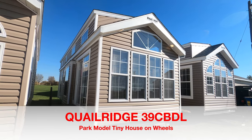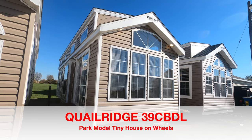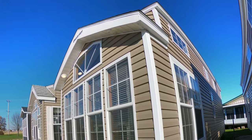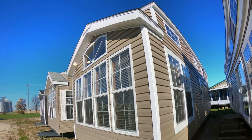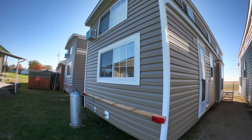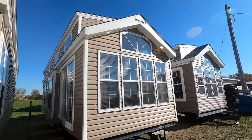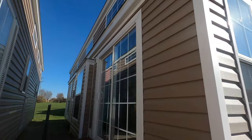Hello from Kelly Hick, where we're looking at Quail Ridge Park model trailers. I just gave a tour of the 39 AK FFL. This particular one here is called a 39 CBDL. It's unit number 12187. It is clay with white corners, white windows and trim. Good looking trailer.